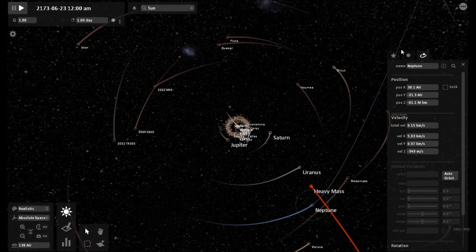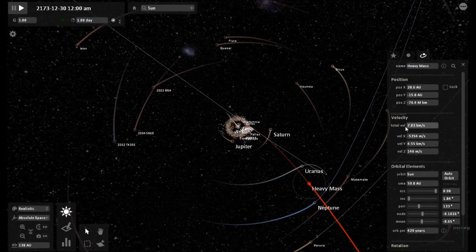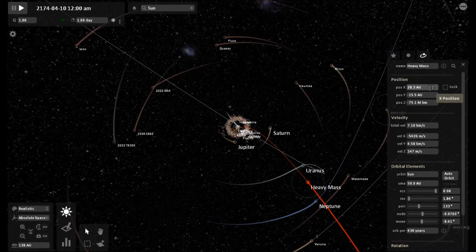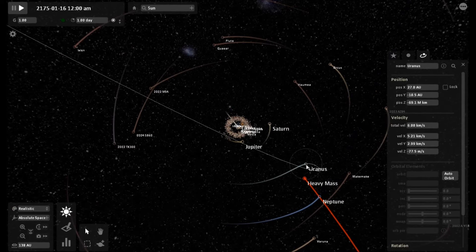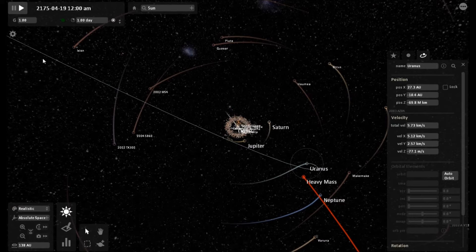Uranus may come to a halt in this simulation and do a total 360. I'm seeing the projected path of Neptune start to move more to the left of the screen now as the object comes on the inside of its orbit — it is starting to tug it back into its original position. It is being tugged by the heavy mass object, which is 0.16 the mass of our own star.